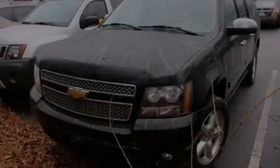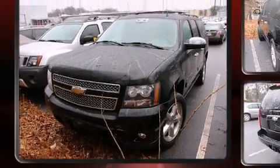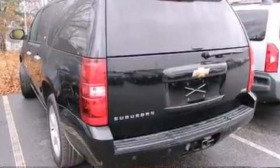Introducing the 2008 Chevrolet Suburban 1500. It features an automatic transmission, rear-wheel drive, and a powerful eight-cylinder engine.